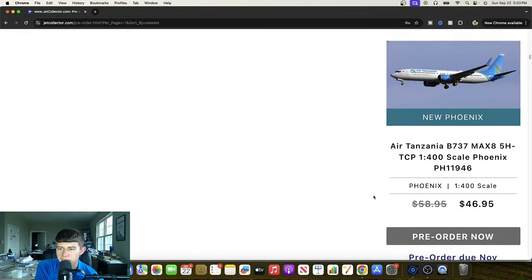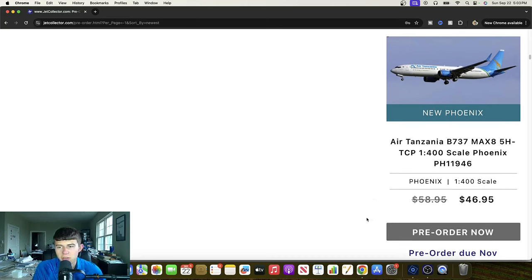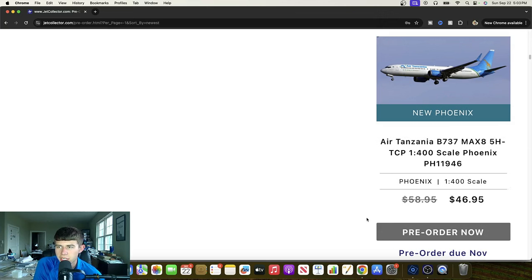Air Tanzia — not exactly sure — 737 MAX 8, 5 Hotel Tango Charlie Papa. Huge shout out to Phoenix for beating other companies like JC Wings and NG Models to the party on this one. I'm thinking this airline is probably from Africa. Africa is not a huge model-collecting continent, so some of these aircraft are very remote in terms of coverage. I love the draft on the livery. There have been a couple of these models done in the past but really great to get this one. It will prove powerful for those collectors and anybody else interested.